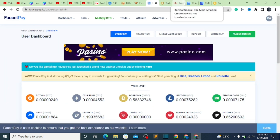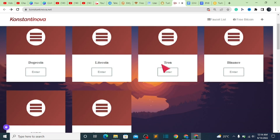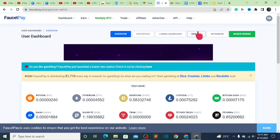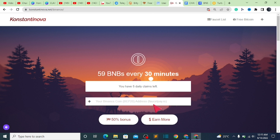The next thing for us to do is to go over to this other website. The name of the website is called Konstantinova — you can see it on my screen — Konstantinova.net. When you get here, you scroll down and search for your favorite coin, BNB. Click on enter. Once you are done, go to your Faucet Pay account — it's the same process. Click on deposit, scroll down, look for your coin BNB, copy it, then come back here and paste it right here.